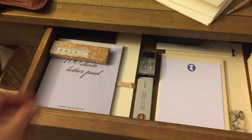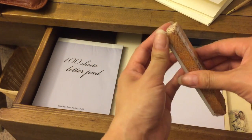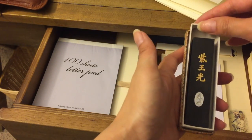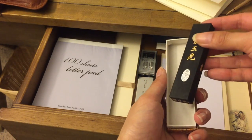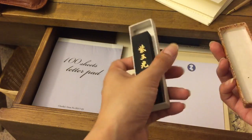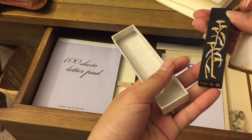This is Chinese ink that you grind and mix with water. I got it from one of the oldest stationery shops in the Guangzhou area — my uncle took me there because he works in antiquities. I don't have the heart to use it; just look at how pretty it is.